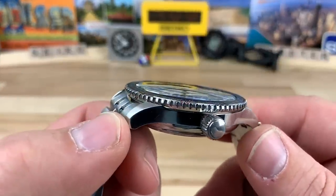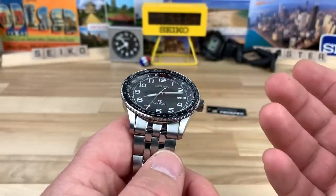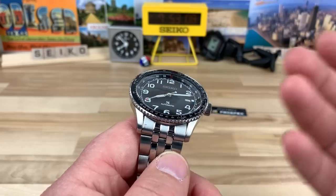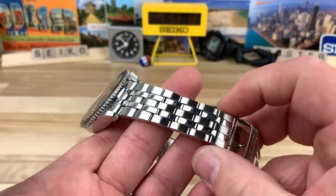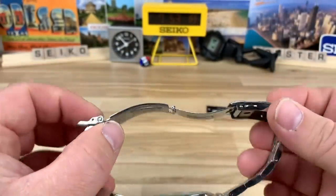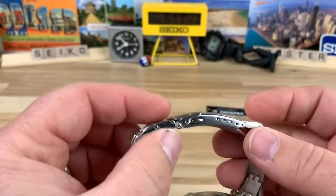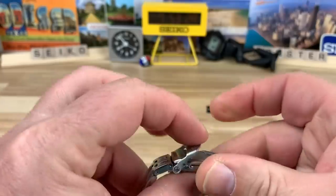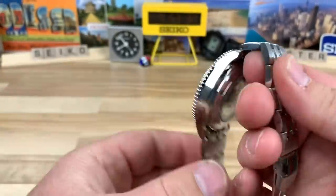I believe it has a hardlex crystal and a 22mm lug width — I've read a couple of places saying 23mm, but I measured it three times and got 22mm. It tapers down to just over 18mm right before the clasp. Pretty standard Seiko clasp — all stamped out — which I'm actually a fan of for micro-adjustments. It ends up being really thin and has that awesome sound Seiko fans love. Display case back.